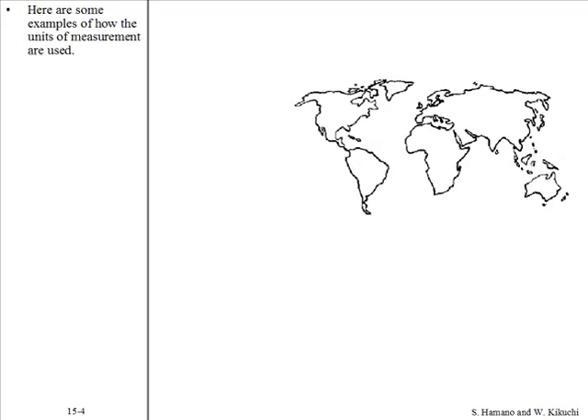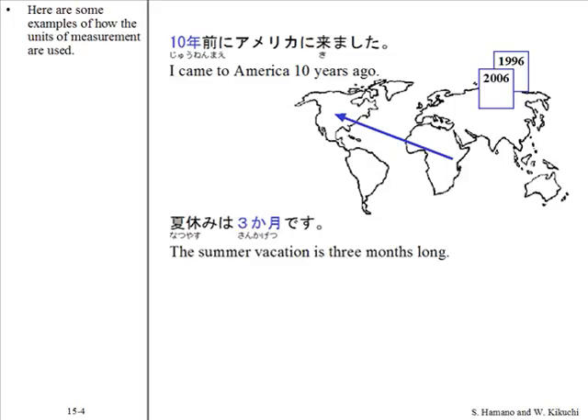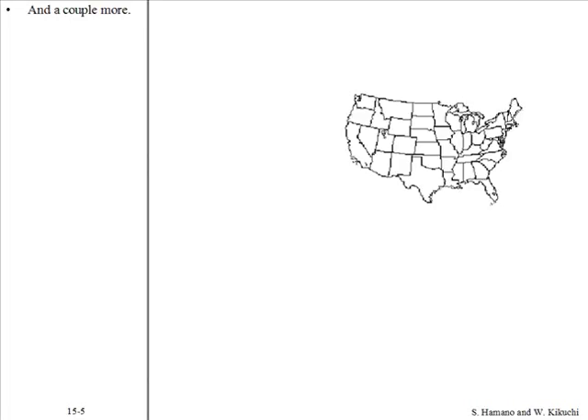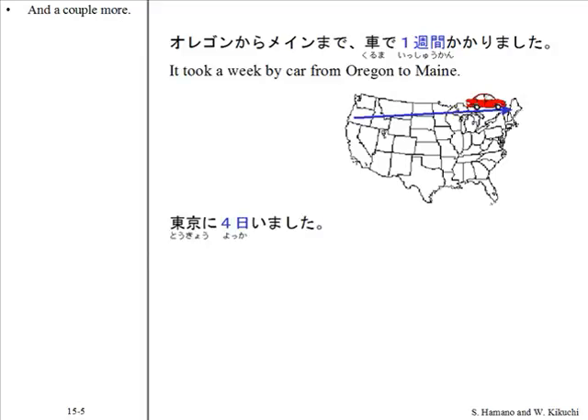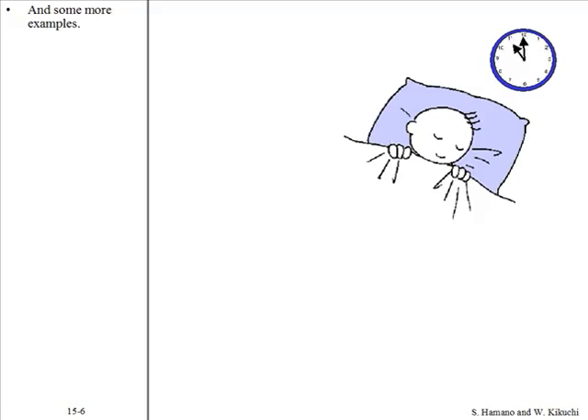Here are some examples of how the units of measurement are used, along with a couple more examples and some additional ones.